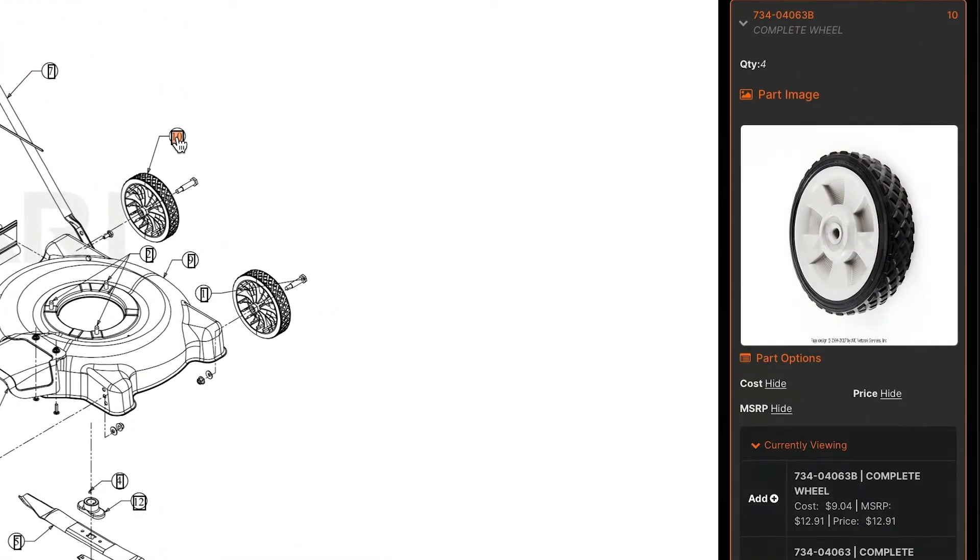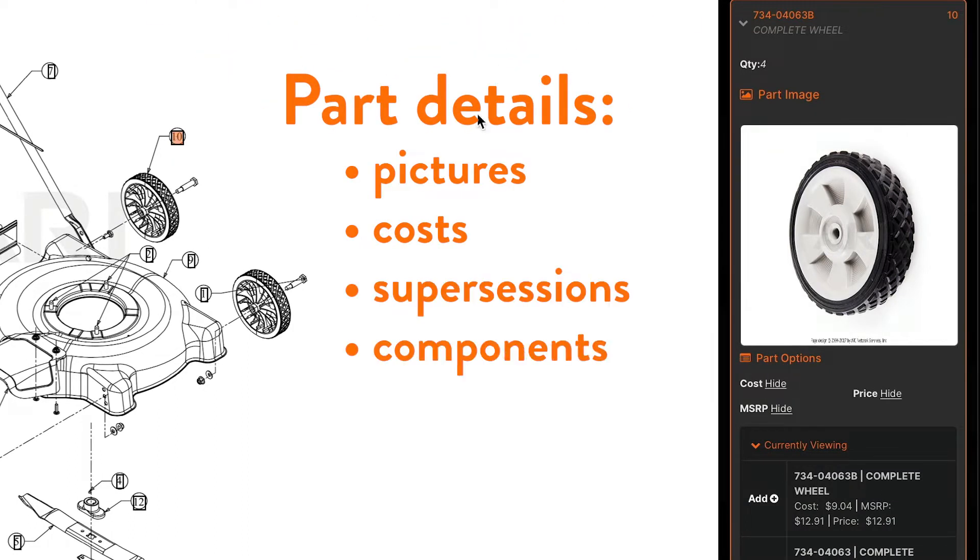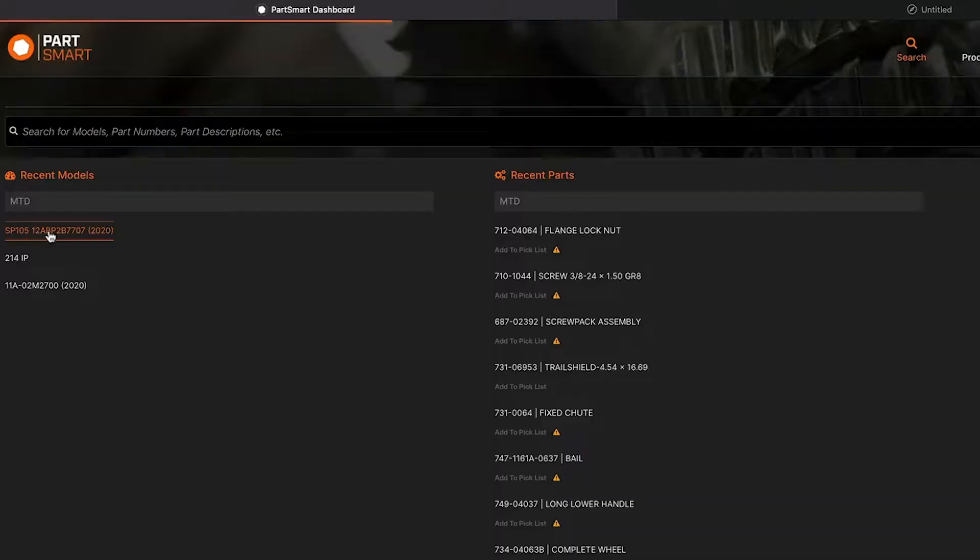Simply click on any part to see detailed information, including pictures, costs, supersessions, components, cross-sells, and upsells.